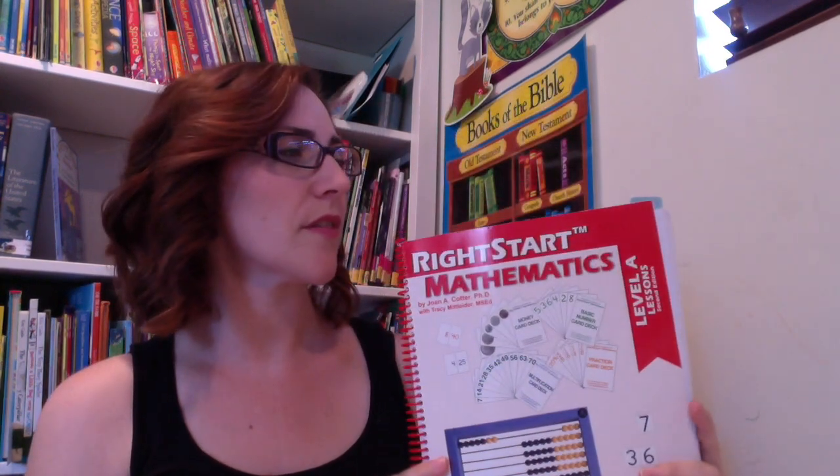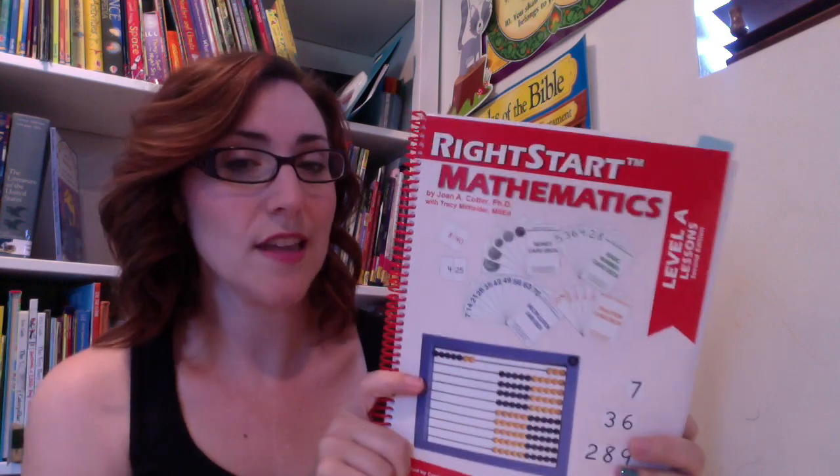For math this year, we are going to be completing Right Start Math Level A. She has been working through this for the last few months of school and she's on lesson 32. We'll see how far we get, and then whenever she's done with this, we'll move on to Right Start Math Level B and keep working our way through that.